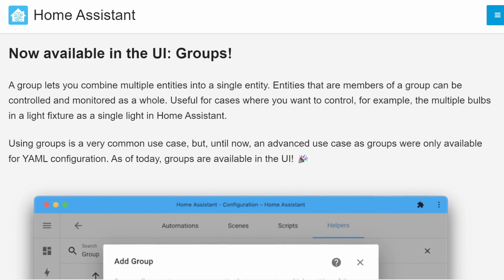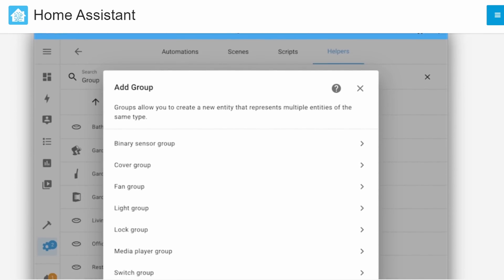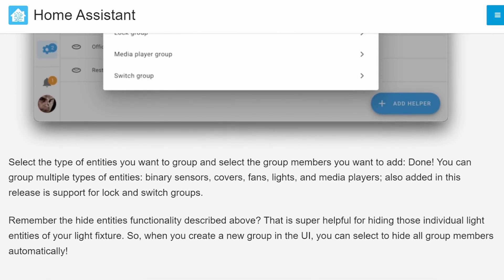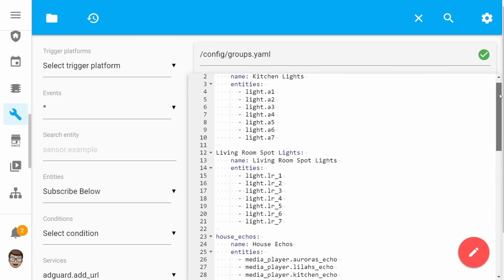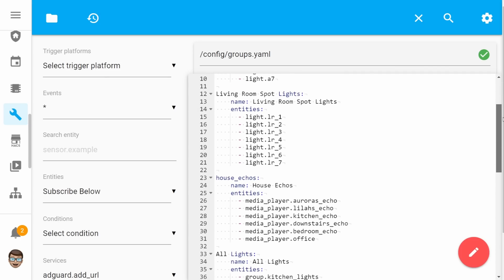Carrying on with my next feature, we've got a small one but still a good one, and it's sensor groups. Last year we got a really nice improvement that allowed us to create groups using the UI, which was great because prior to this the only way to create a group was to use YAML, so if you never wanted to dabble with YAML you were actually restricted from using this feature.